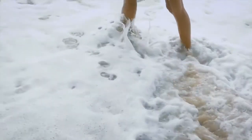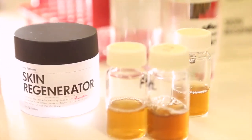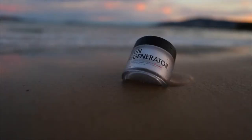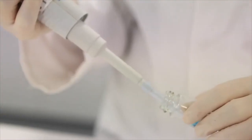When UV light hits skin and there's a lot of free radical damage, elastase activity increases — and this is one of the ways in which wrinkles are formed. Maritech Bright has an antioxidant effect on superoxide and also inhibits the activity of elastase. In this way, Maritech Bright helps protect your skin from environmental and UV damage.